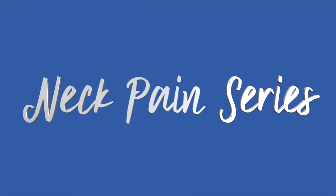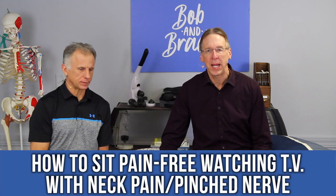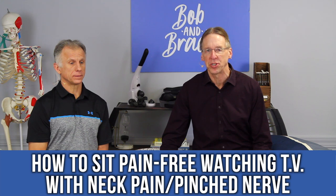Bob and Brad, the two most famous physical therapists on the internet. Howdy there folks, I'm Bob Shrub, physical therapist. Brad Hanek, physical therapist. Together we are the most famous physical therapists on the internet. Today we're going to talk about how to sit pain-free watching TV when you have neck pain or a pinched nerve in the neck. I can attest to having a problem with this one — I did it wrong and had a sore neck for a week.